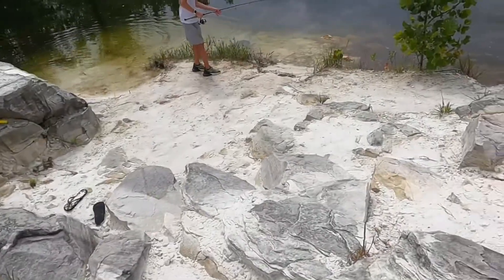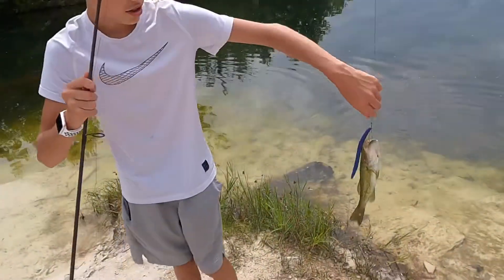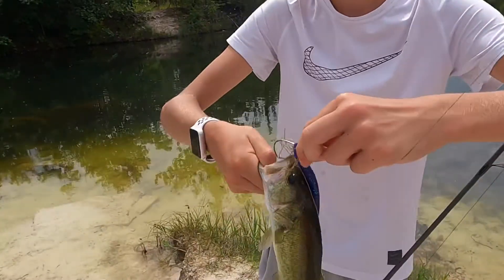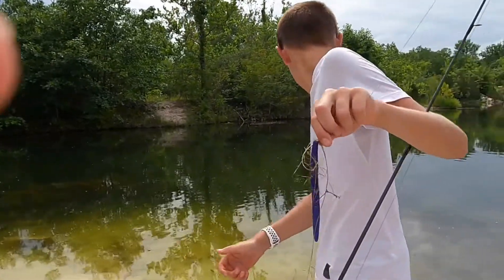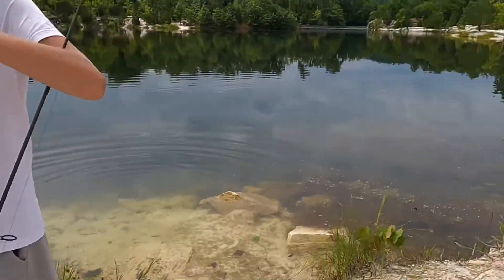Alright guys, Dom's got a bass right now. Nice bro! That's his second bass — Lucas caught three. Nice job! I was thinking about fishing over here in the little inlet.